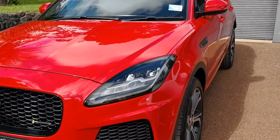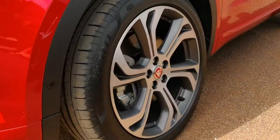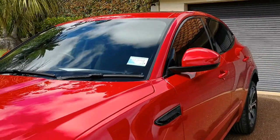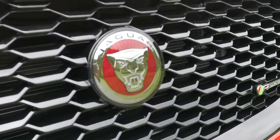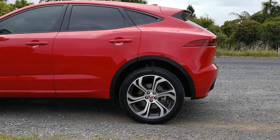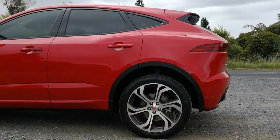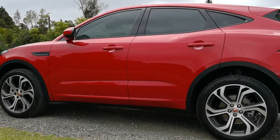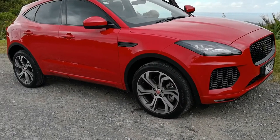Here we have the new E-Pace with great big eyes and great big paws. Nice dominant grille, big 21-inch feet. Taking a lot of its line and styling from the F-Type. Lovely all-wheel drive.